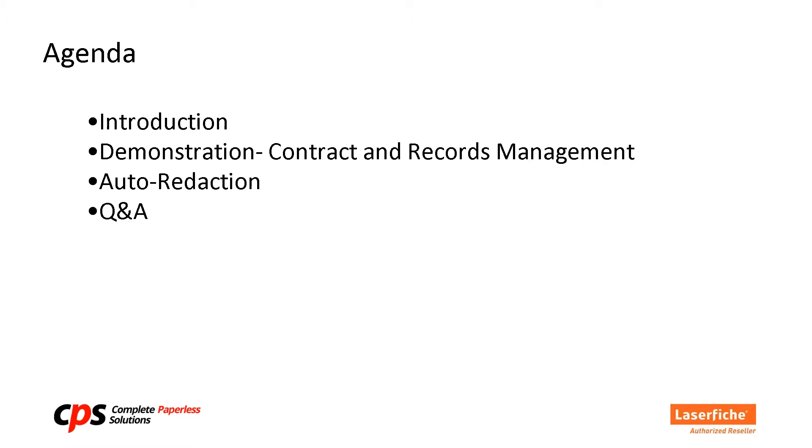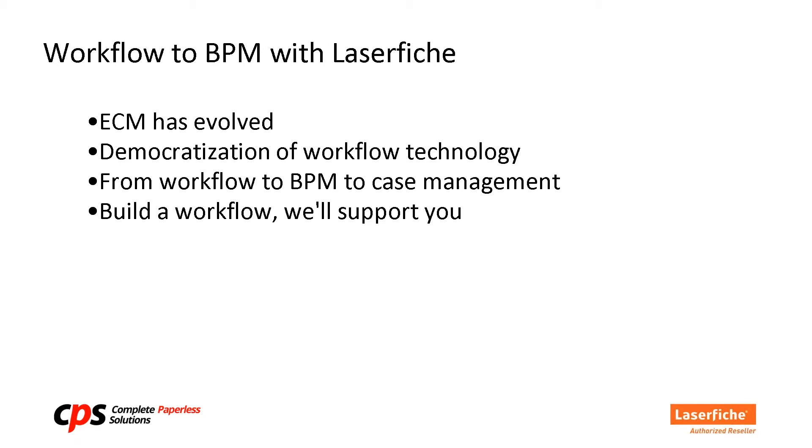Good morning everyone. I really want to thank you for attending this webinar. Technology has changed pretty significantly over the years and we're going to show you some great stuff — what you can do with LaserFiche workflow and forms. The best thing LaserFiche has ever done in its 30-some-odd years is workflow and forms, and that's what Greg is going to talk about. Let's turn it over to Greg.